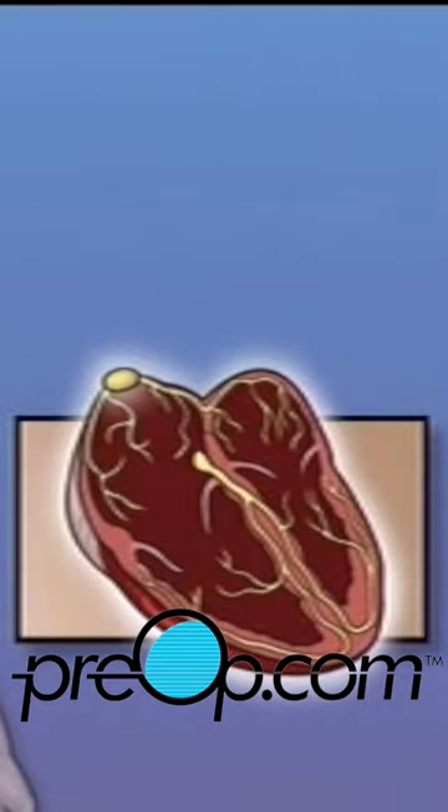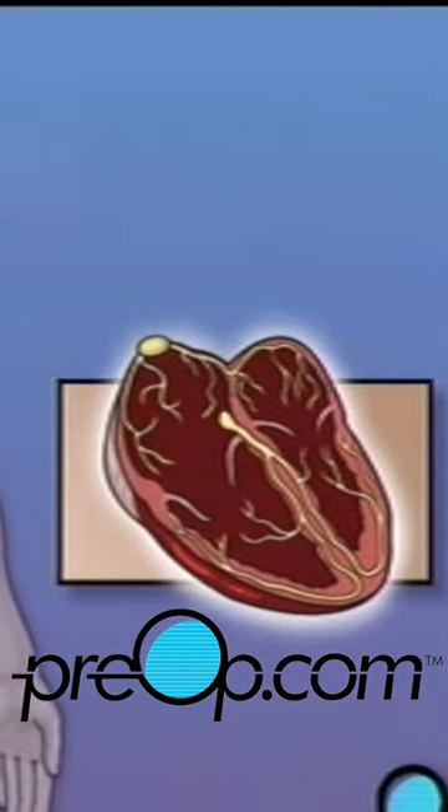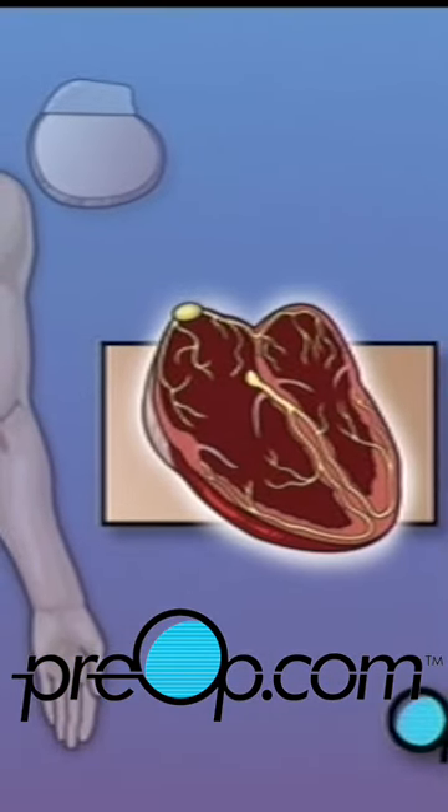A pacemaker is a device that is designed to provide an electrical signal to the heart muscle and to help it maintain a proper rhythm. There are several types of pacemakers, and the particular model selected for you will be based on your specific condition.